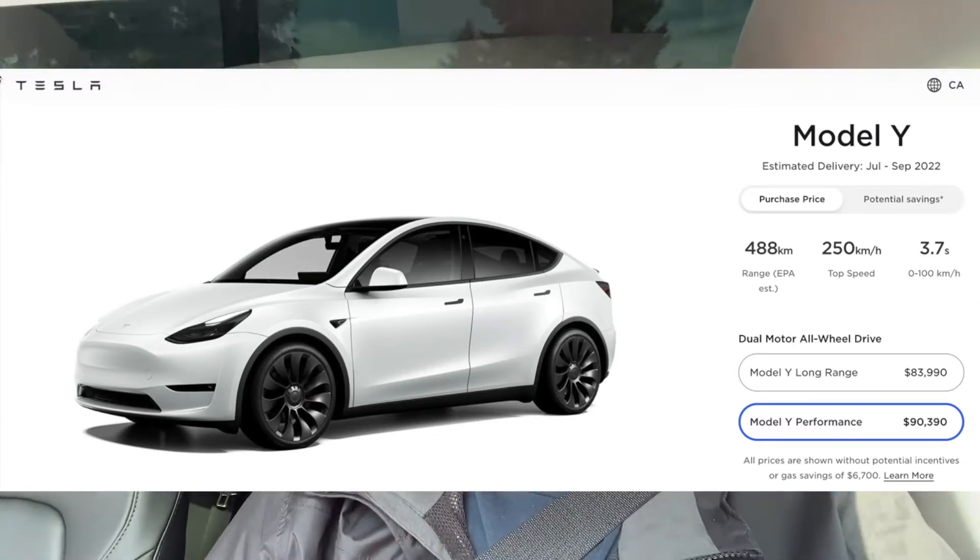We did have a change in taxation here in British Columbia. Earlier this year they raised the limit on the luxury item tax for automobiles from $55,000 to $75,000, which helped a lot of people purchasing vehicles because they were paying an additional 3% above $55,000. With these latest increases, the rear-wheel drive still falls under that $75,000 threshold, but the long-range — if you have any options at all — will go above that, and you'll incur an additional $2,200-plus in taxes. So just be aware of that.